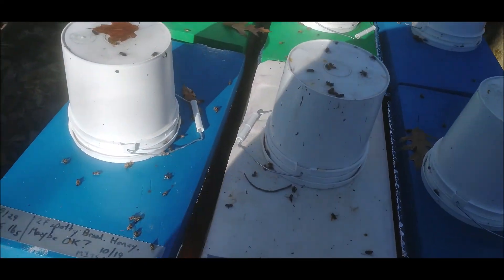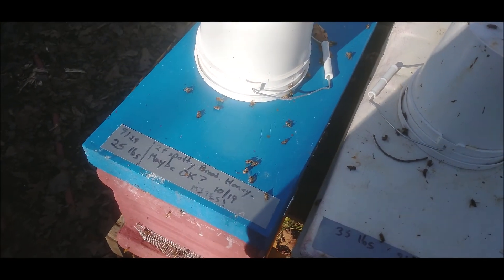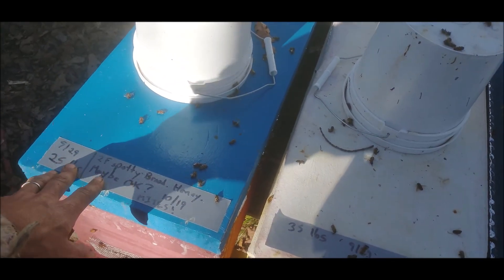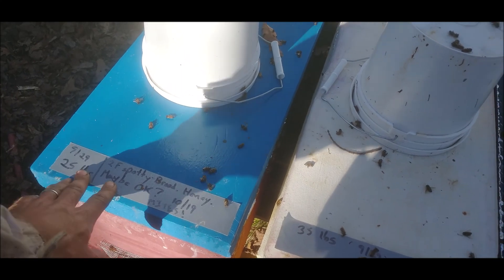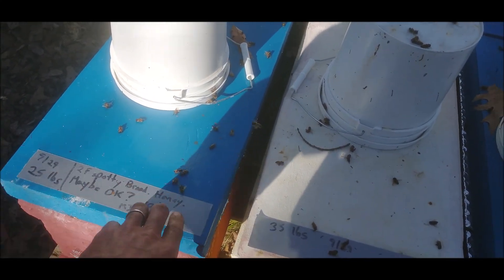My goal is to get all these up to 40 or 35 pounds for winter and I'll feed them if I have to. It'll be interesting to see how much I have to.